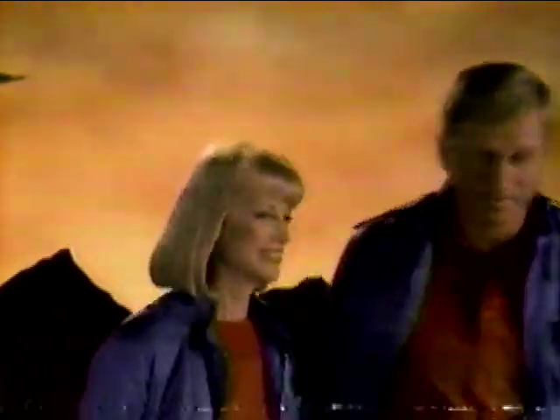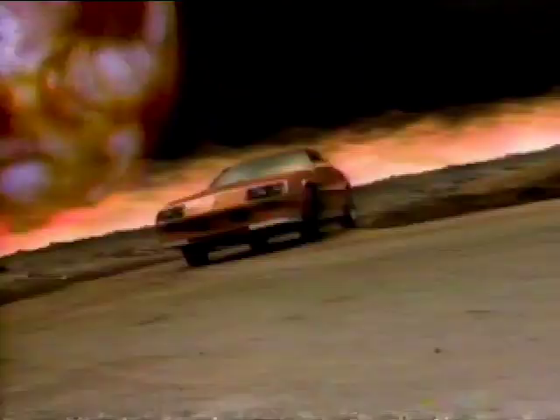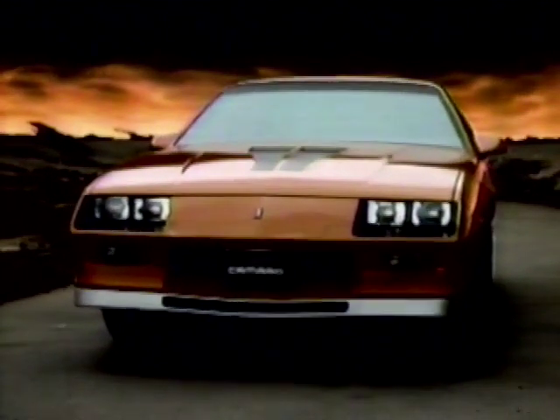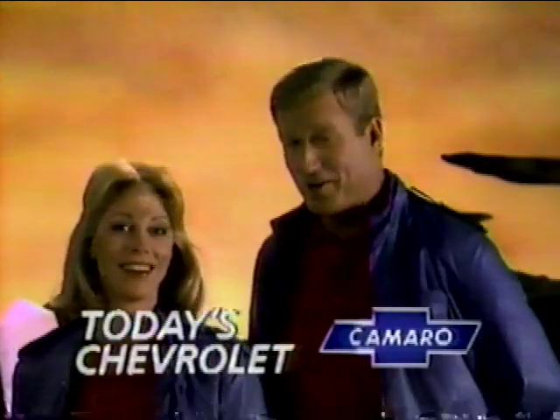This is today's Chevrolet. Performance — Z28. Camaro Z28. A Camaro that did a test track 0 to 55 in 6 seconds, with remarkable new handling. Camaro — more beauty and a lot more beast. Now that's a moving performance. That's today's Chevrolet.